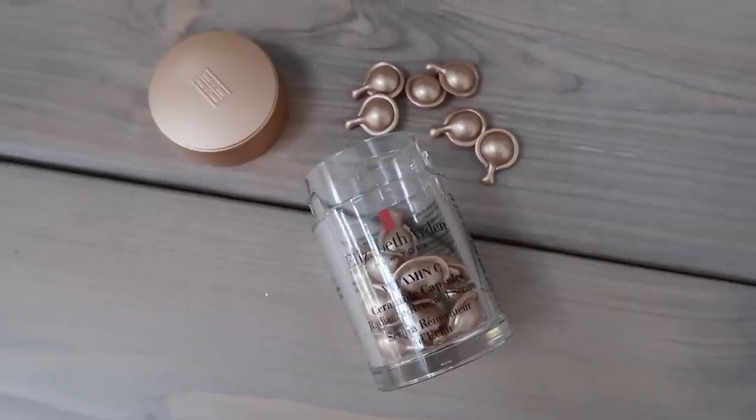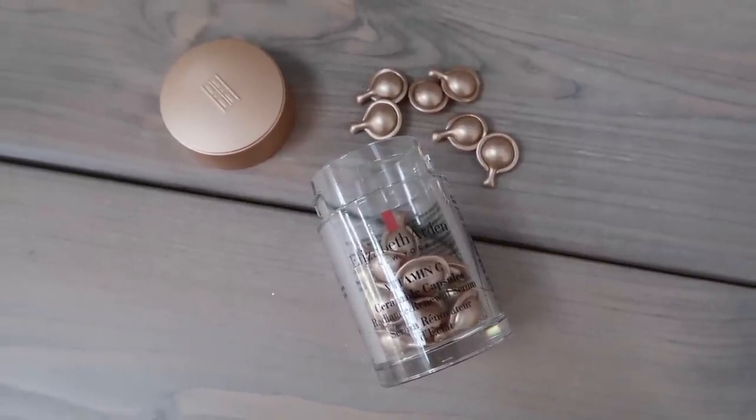A skincare favourite I've been loving are the Elizabeth Arden Vitamin C capsules. You may have seen I recently went on a little staycation with Elizabeth Arden to the Cotswolds — a really lovely night away. We learned all about the capsules and tried them all out, and I had a little mini facial whilst I was there. The lady who did my facial used these Vitamin C capsules on my skin with a machine whilst applying them, and afterwards my skin felt so glowy and really bright with a really lovely glow to it. I've used these every day since.